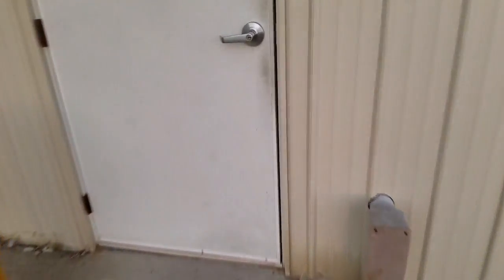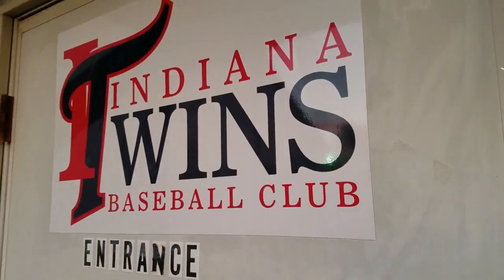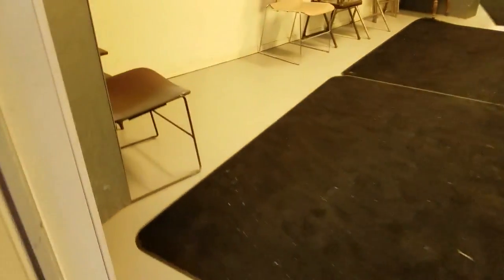Hey, this is Coach Hasse, head pitching instructor for the Amiana twins, about to give you guys a tour. There's the entrance into our facility — let's go take a peek. Entering the facility now, our logo is on there.